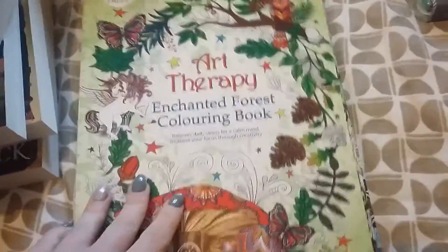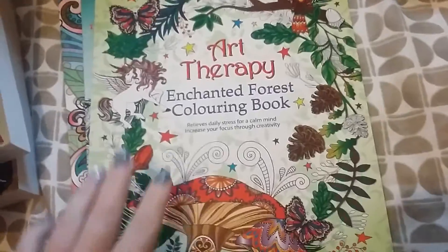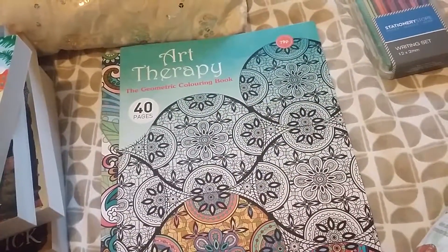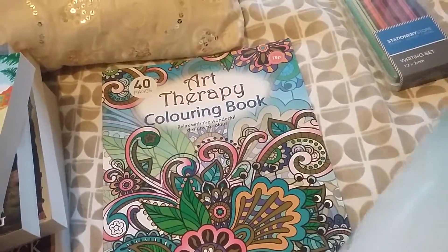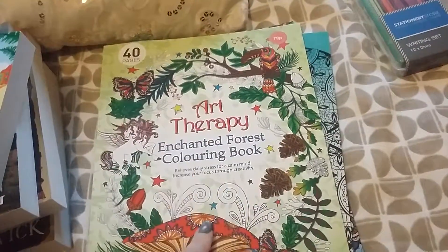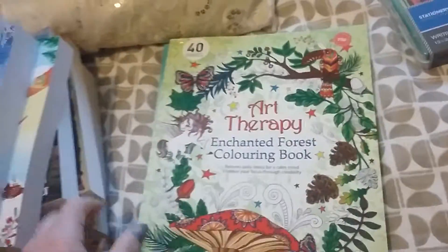These are from Home Bargains — for me, because I love colouring. I got three new colouring books: 'Art Therapy: The Enchanted Forest,' 'Art Therapy: The Dramatic,' and 'Art Therapy.' There are 40 sheets in each one. I'll probably do a separate video properly going inside these books, rather than do it in this haul because it would take forever.